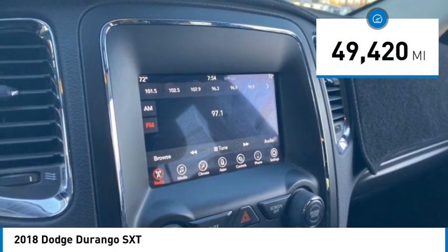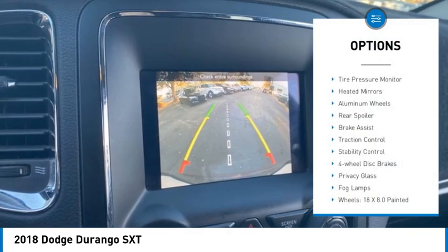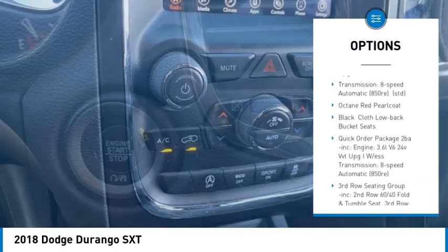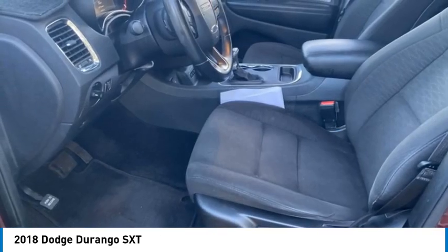This vehicle has less than 50,000 miles. Here are some of this vehicle's great options: tire pressure monitor, heated mirrors, aluminum wheels, rear spoiler, brake assist, traction control, stability control, four-wheel disc brakes, privacy glass, fog lamps.